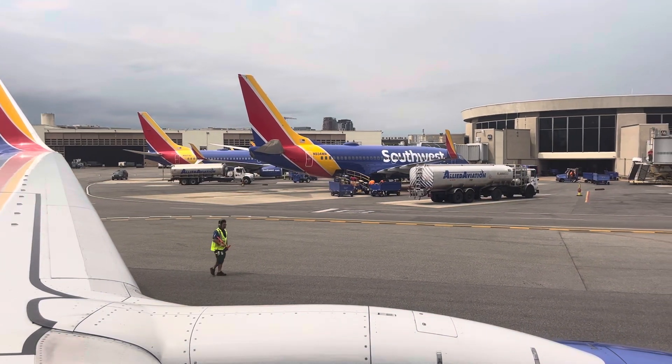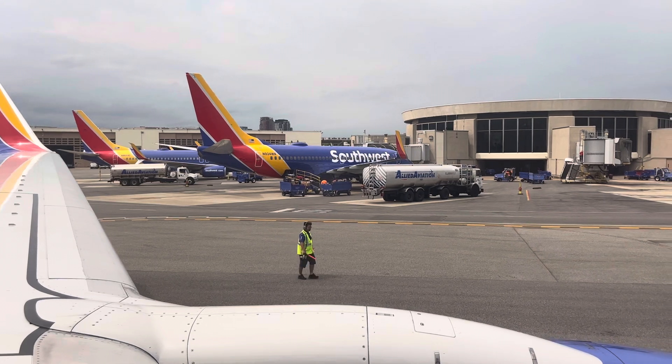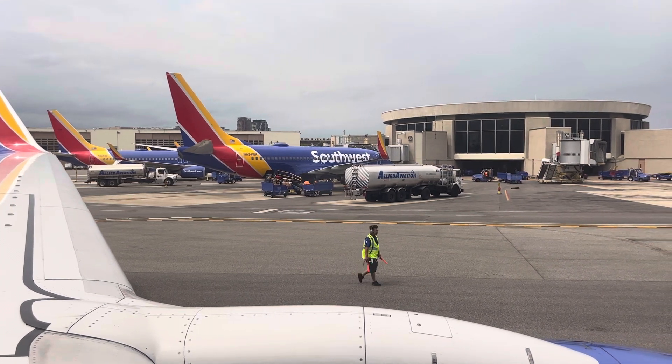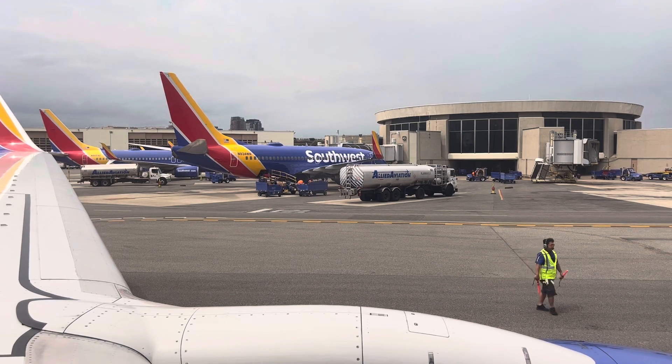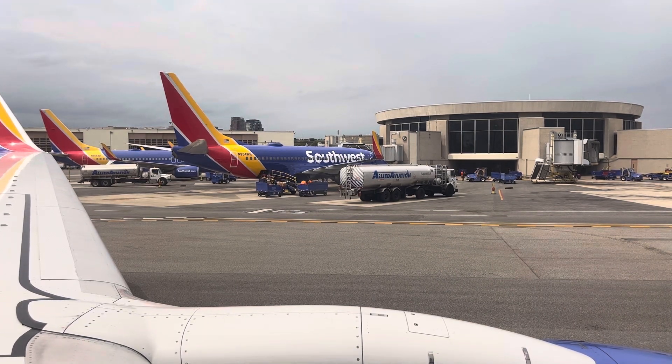Our flight attendants are coming through the cabin to make sure your seat belts are fastened, your seat backs and tray tables are in their full upright and locked position, and your carry-on items are completely under the seat in front of you or in an overhead bin, leaving the area around your feet clear.